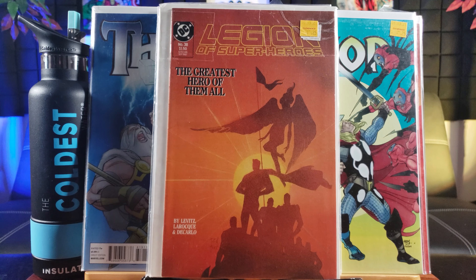Thor goodness. And I'm kind of collecting these spoof comics — so instead of Watchmen it's called Whatmen, from IDW.